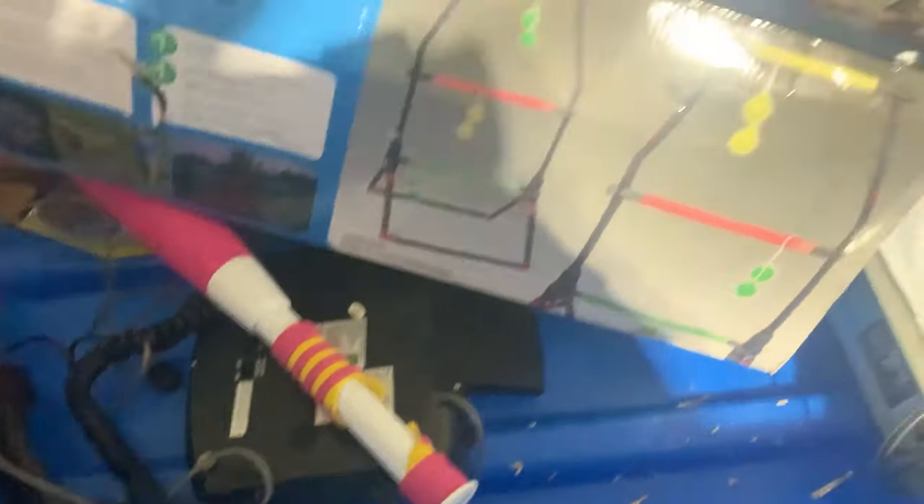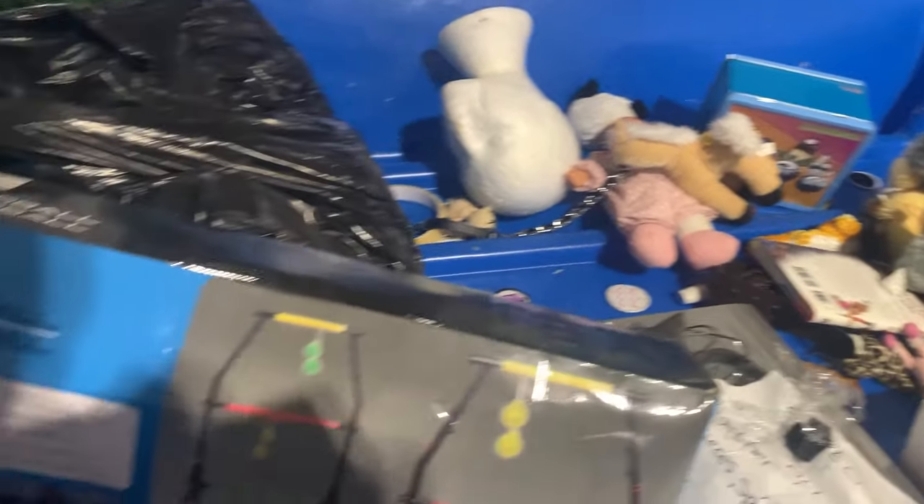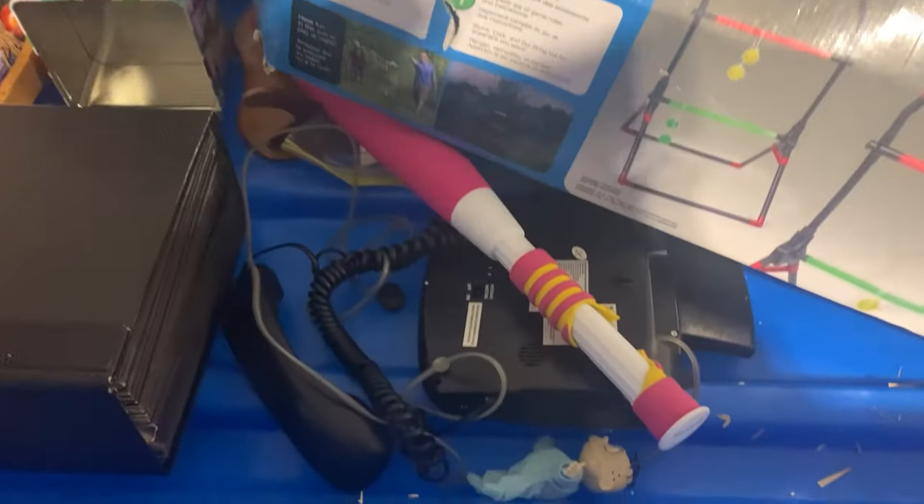A rummage bin did appear, and I noticed a vintage Rugrats figure, but that was really all that was in this bin. Not really worth much, but I do love picking up vintage toys.